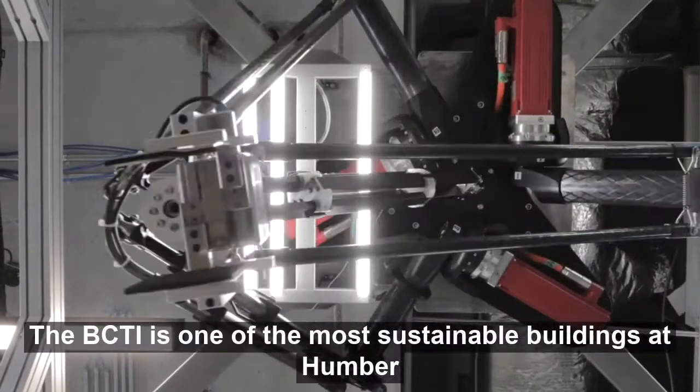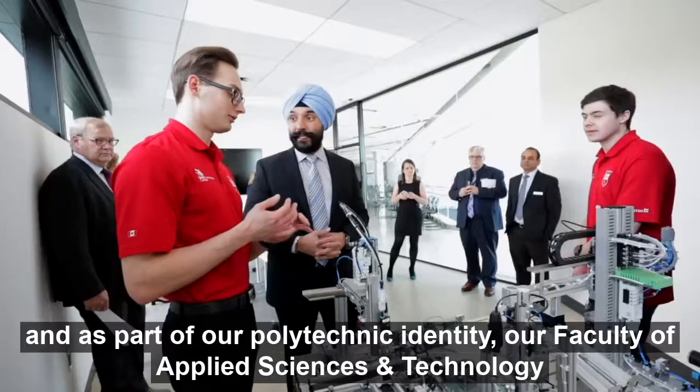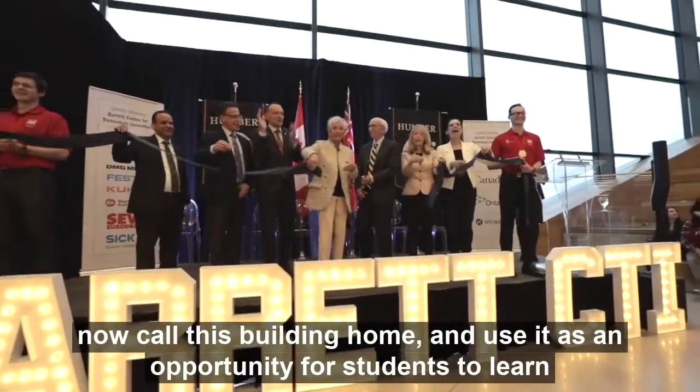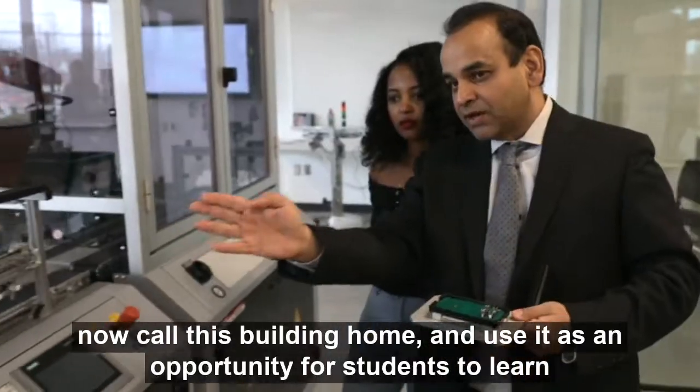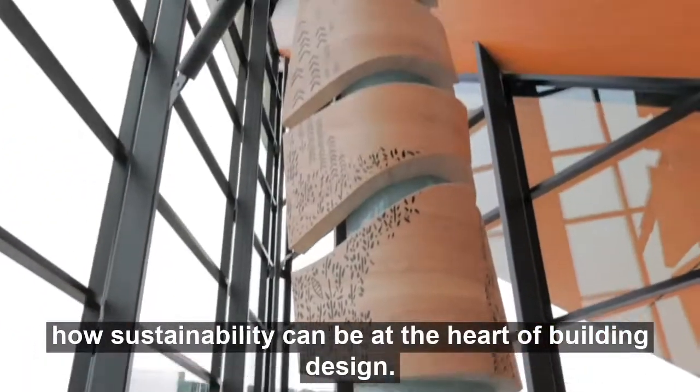The BCTI is one of the most sustainable buildings at Humber, and as part of our polytechnic identity, our faculty of applied sciences and technology now call this building home, and use it as an opportunity for students to learn how sustainability can be at the heart of building design.